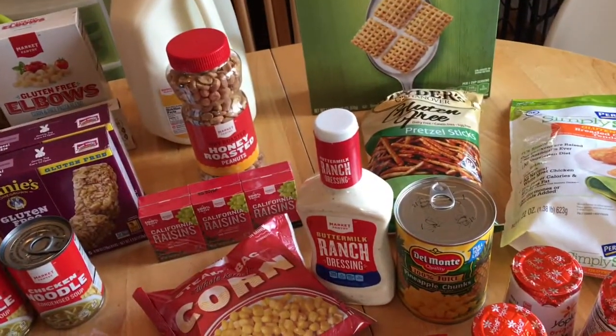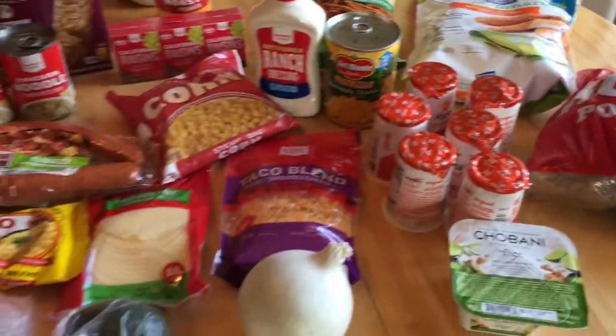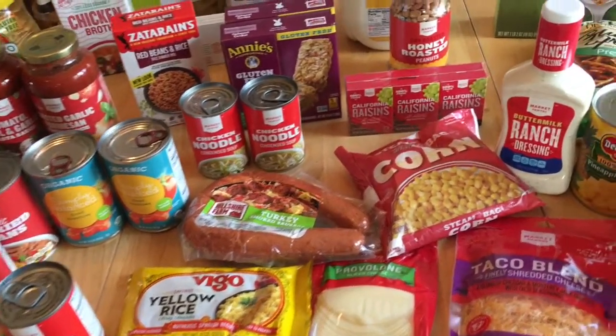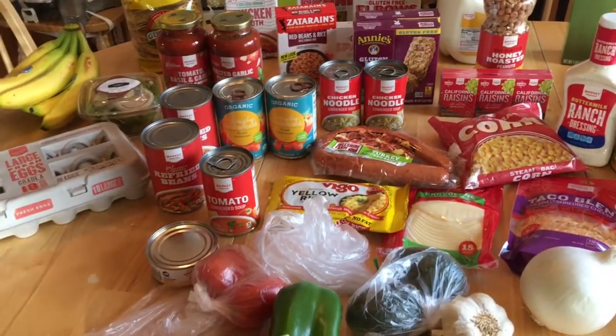That is our haul for Target this week. We'll be doing Costco pretty soon, so that'll be coming up next. We'll see you guys in the next video or vlog — please hit the subscribe button if you're not already subscribed, give me a thumbs up if you guys still love these types of videos, and we'll keep on posting them for you. Thanks, bye!